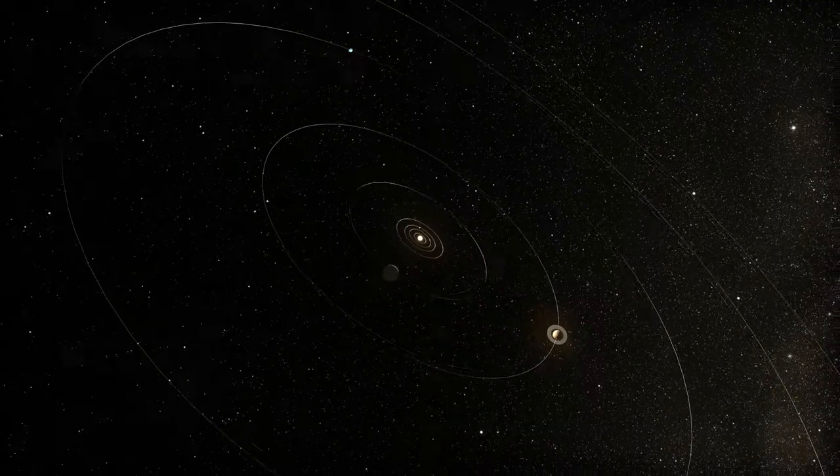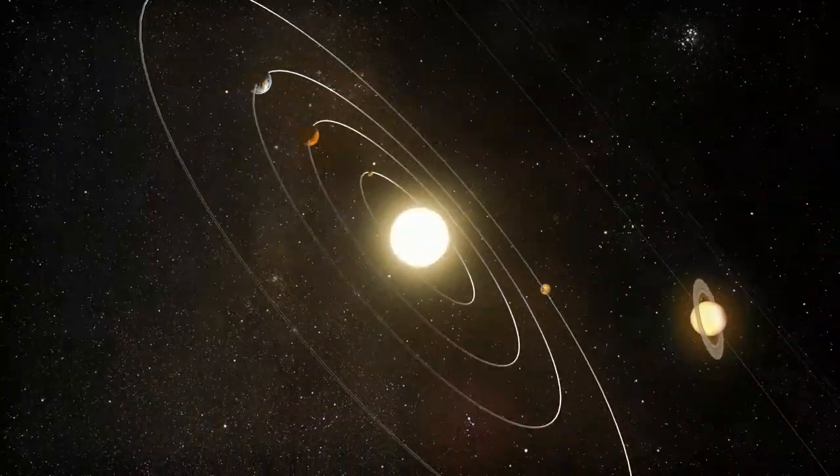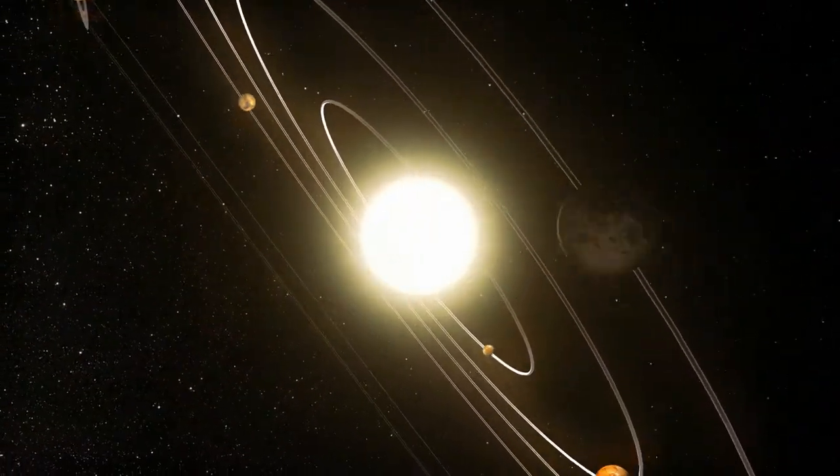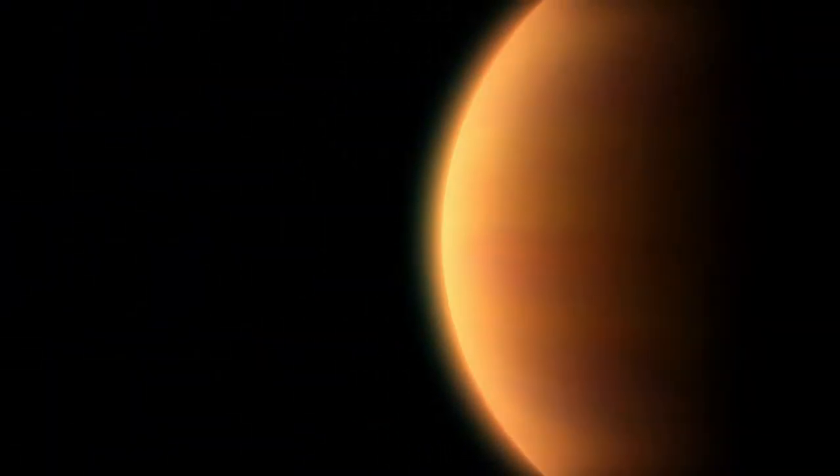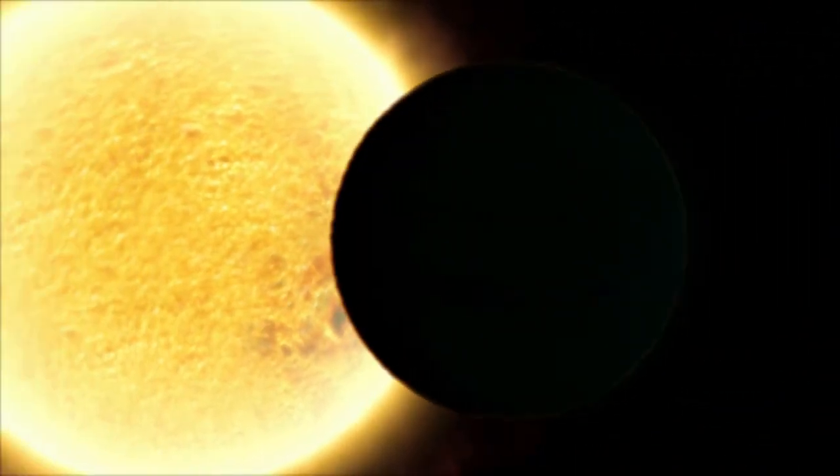Transits are also biased towards finding larger exoplanets that are closer to their host star. These planets block out more light, producing a larger dip in brightness that is easier to detect. So transits don't represent the full diversity of worlds out there.